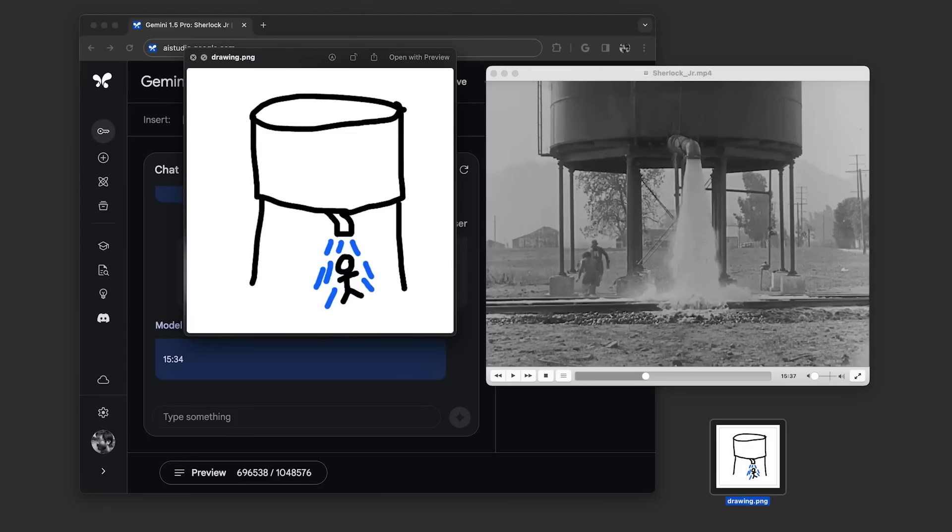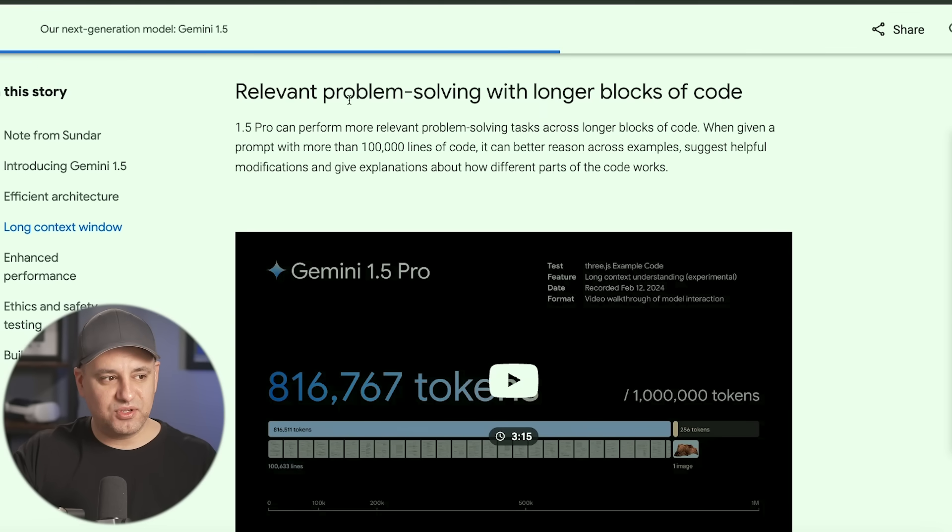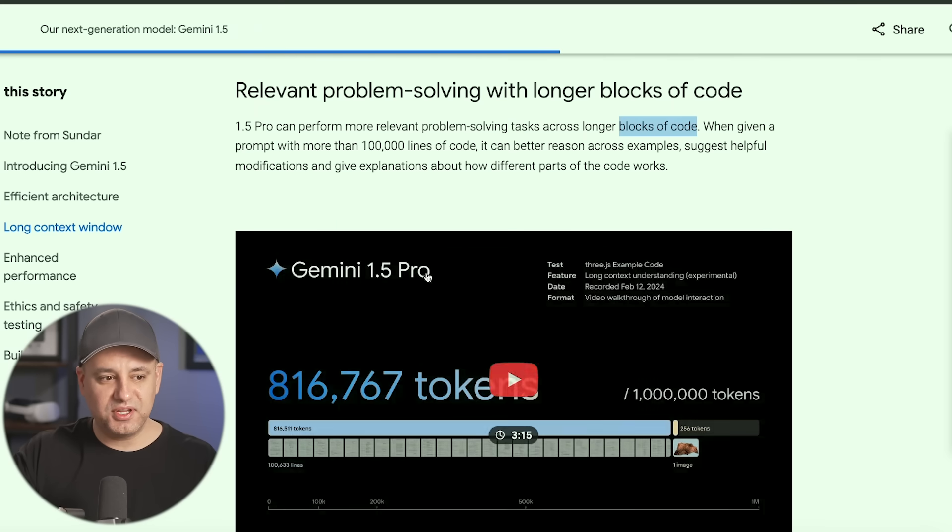Those are just a couple of examples of what's possible with a context window of up to 1 million multimodal tokens in Gemini 1.5 Pro. It also has different problem-solving skills it didn't have previously — especially useful for coding.